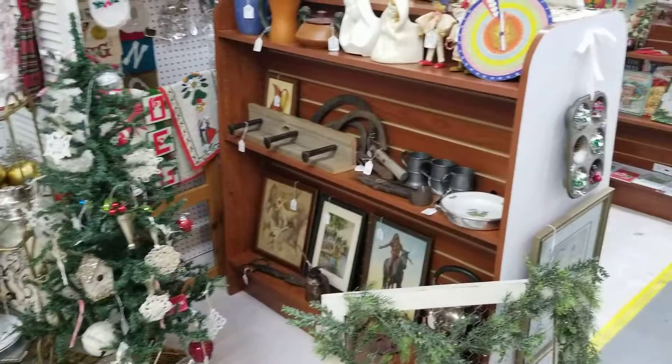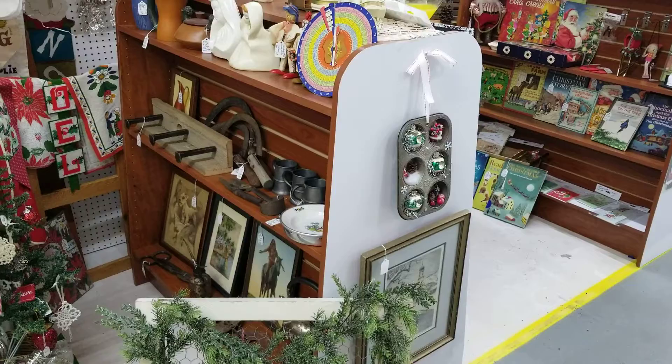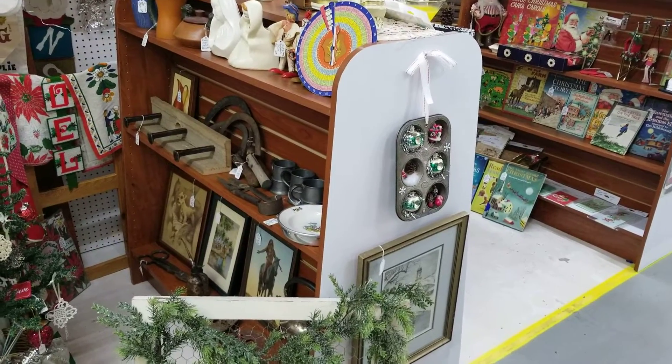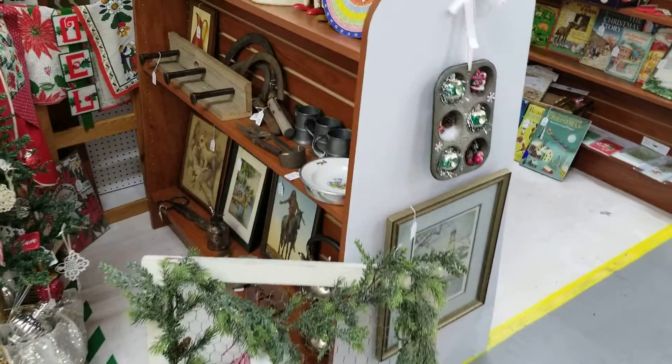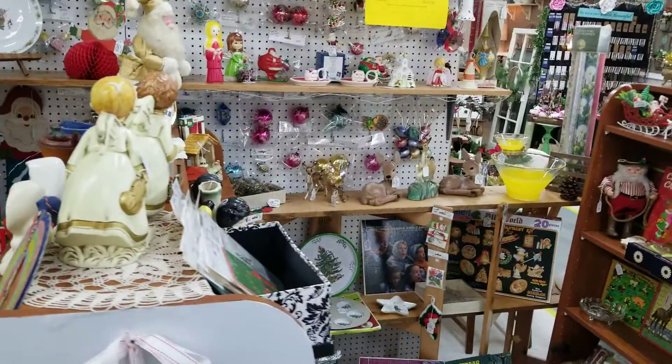Next door you'll find vendor 9442. They're participating in sales this holiday weekend — 20% cash discount, 15% credit card discount. They also brought in a nice assortment of vintage Christmas ornaments and items.